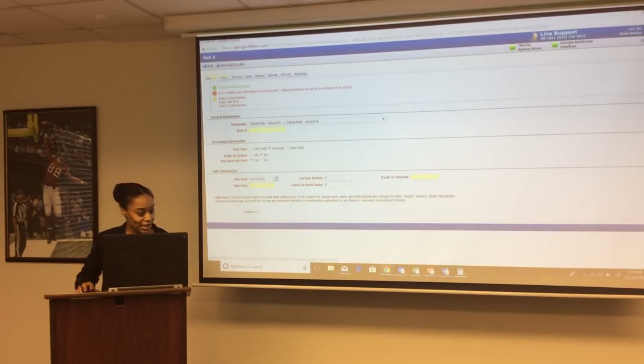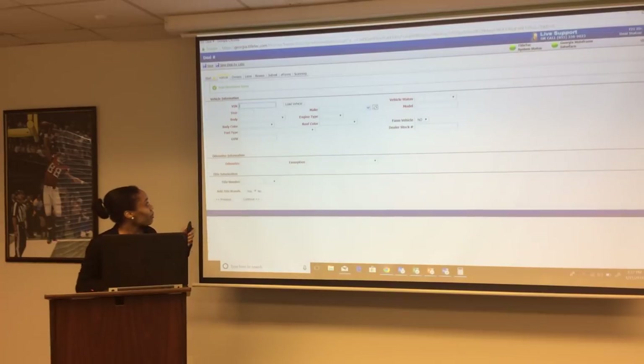Next is the vehicle screen. The VIN number is very important — make sure you're entering the correct VIN number. Once you load the VIN number, you cannot correct it. If you load the incorrect VIN number, you will have to cancel the deal and load another deal with the correct VIN number. Title Tech will charge you a $5 fee to cancel that deal.